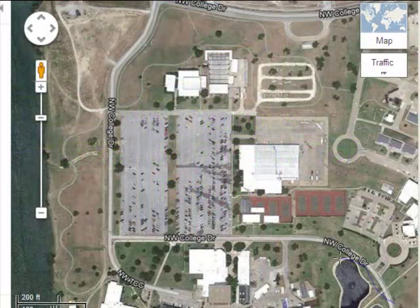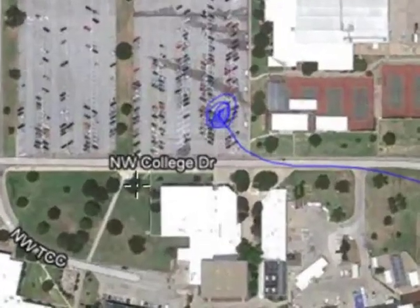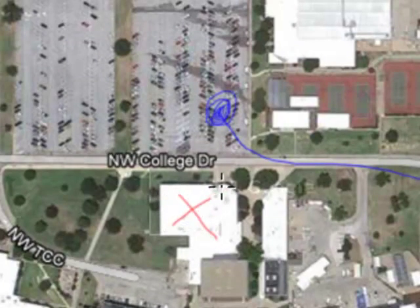Welcome to the Tarrant County College Northwest Campus Fitness Trail Guide. As you arrive at the Northwest Campus to participate in your fitness trail activity, you're going to want to head for the Northwest Campus Gymnasium, located here in white from the bird's eye view.